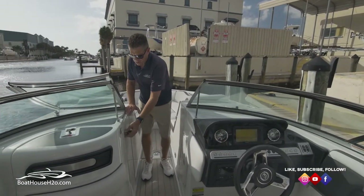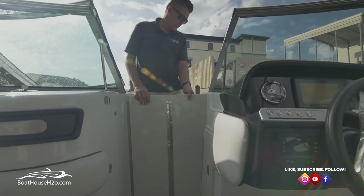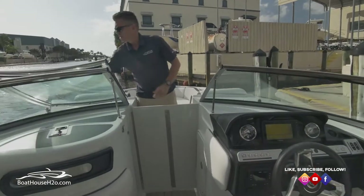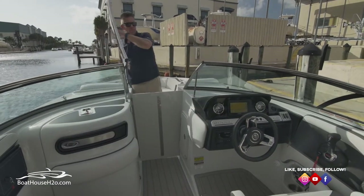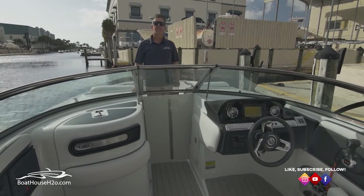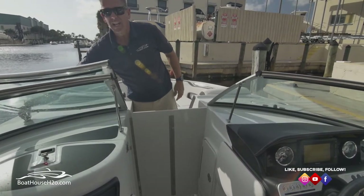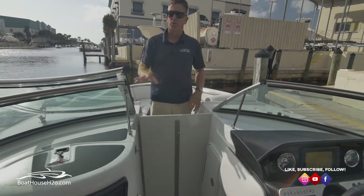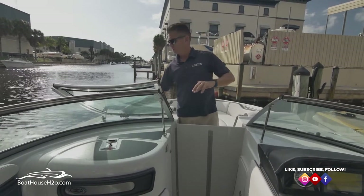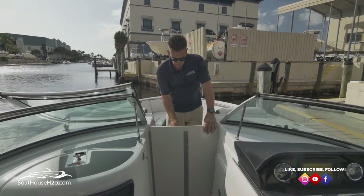Bi-fold door — need to close off, get rid of some excess wind, get caught in a quick rainstorm, easy enough. Close this up, close up the windshield. All the wind and rain protection of a little cuddy cabin at that point. Open your windshield back up — you've got a nice little latch that locks this in place. So if you still want to run with the windshield open, you don't have to worry about this thing bouncing around. It's got its own little latching system, nice and convenient, keeps it nice and safe.